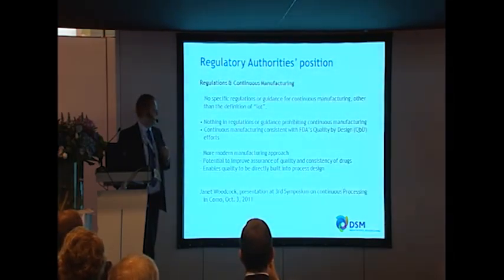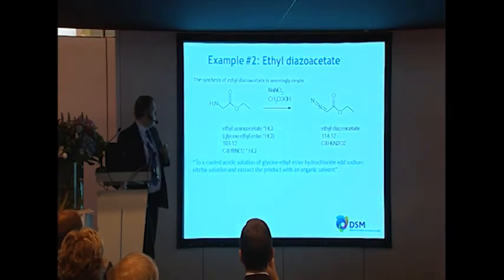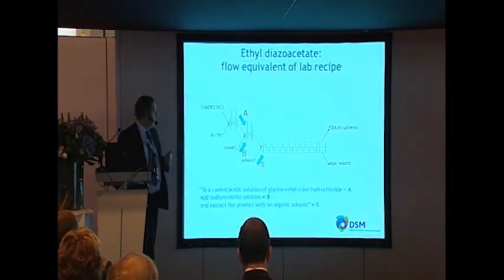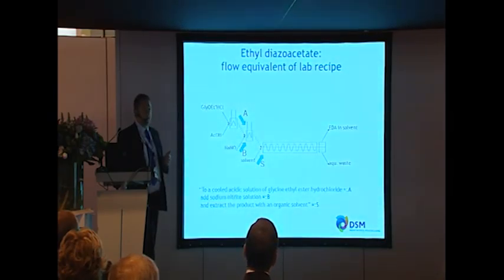Also the production of diazoacetate: this looks like a fairly simple reaction, but the note says do not transport, do not store, no mineral acids, no metal ions — it's explosive. So if you're going to use it in a plant, how are you going to get it there and handle it? In a flow chemistry setup you can carry out exactly the same reaction in a very controlled environment and produce it in the plant in situ before going into your reaction vessel. This gives you reduction of handling problems, reduction of transportation problems, a more secure supply chain, and overall a safer process.